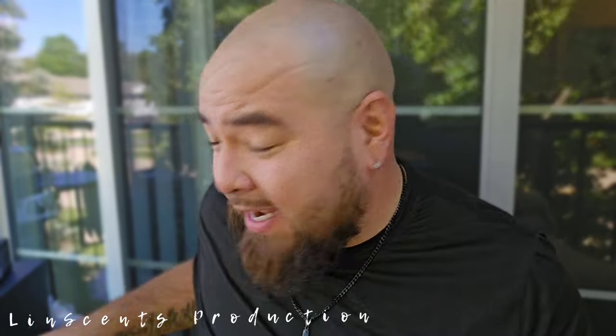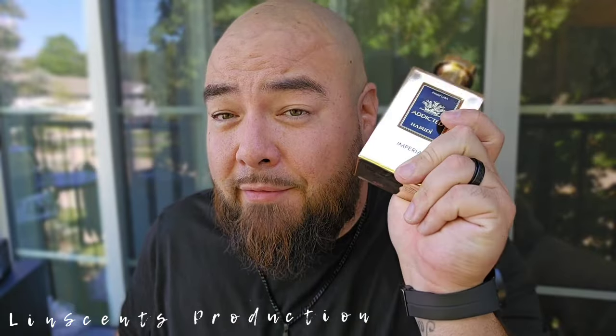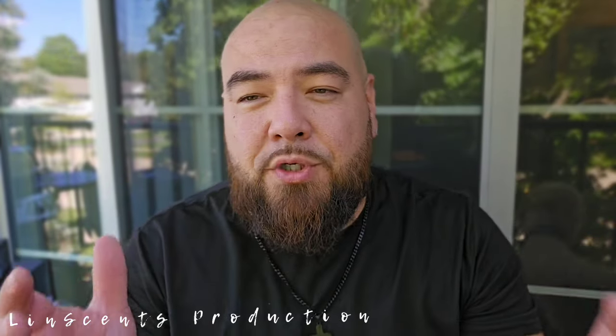I'm wearing all black today — black shirt, black necklace, black ring, black watch, black shorts, black socks, black shoes — and I got that all-black bottle with the silver trimming, which is very nice. That is the Intense. The Imperial is the gold one. This is considered the Creed Aventus clone for him; the Imperial was Aventus for Her. They consider this one of the harder batches to find, so this is closer to that version.